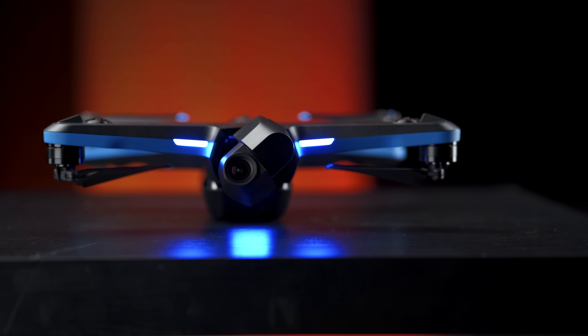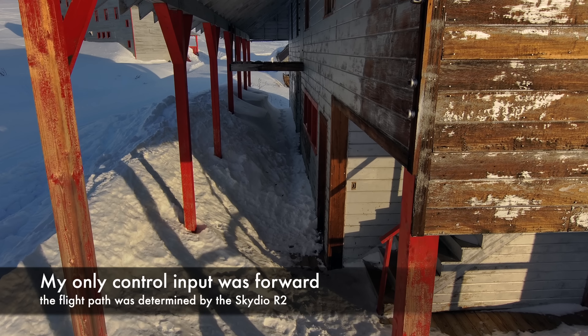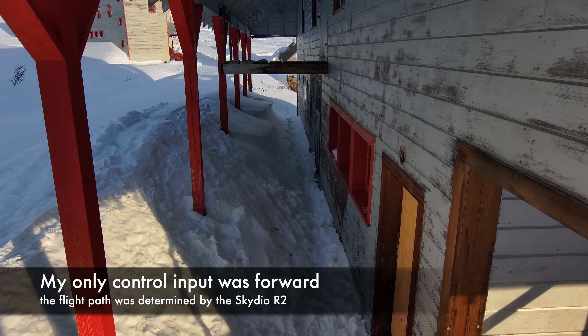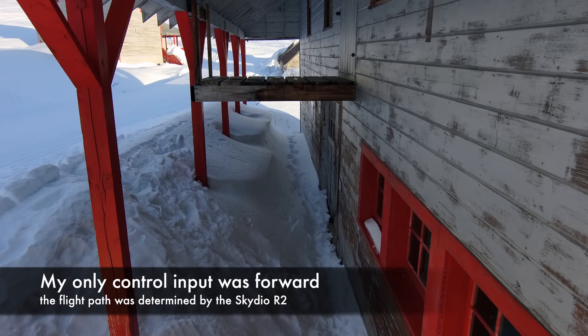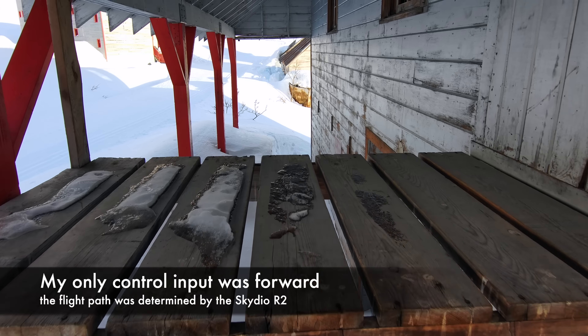Onto the Skydio R2. I've been playing with this drone for the last few days and I have to say, overall I'm really impressed. The potential and what this drone is capable of is amazing. First off, this thing has the most intelligent obstacle avoidance flight system of any drone on the market — absolutely, period, bar none. It is amazing.